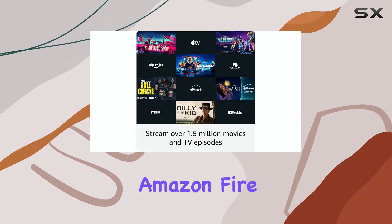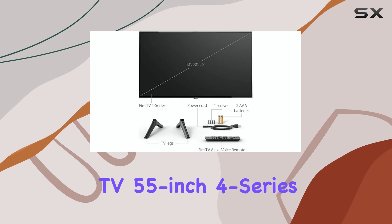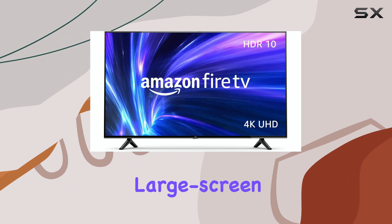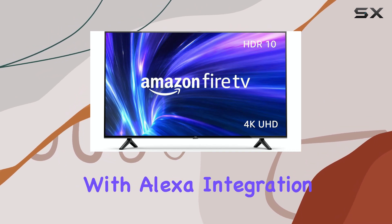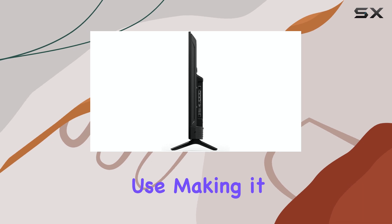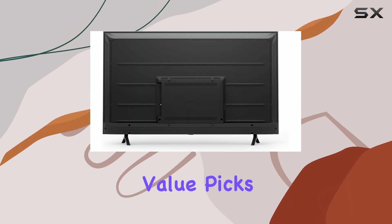Overall, the Amazon Fire TV 55-inch 4-series is an excellent budget-friendly choice for anyone seeking a capable, large-screen 4K smart TV with Alexa integration. It combines performance and ease of use, making it one of the top value picks in its category.